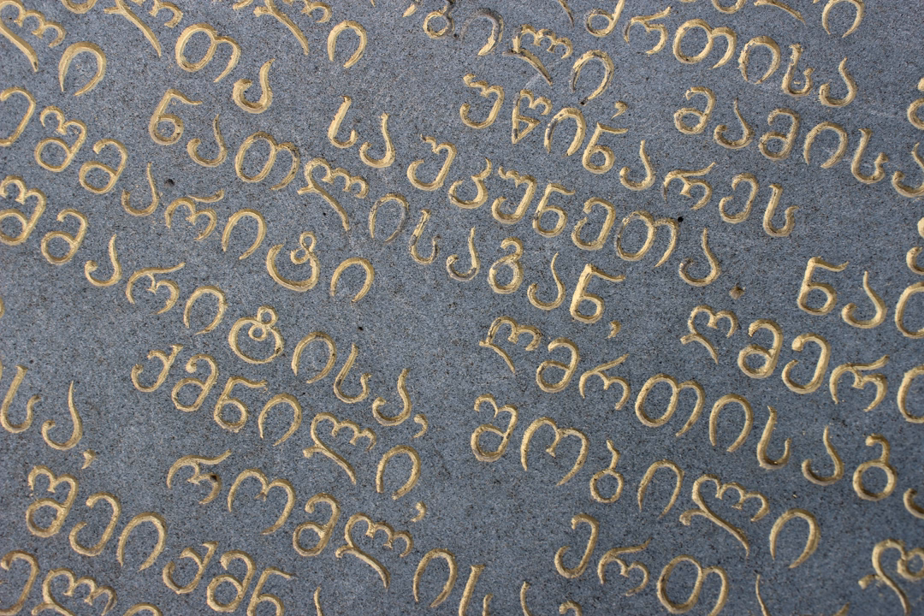Nuskhuri is the second Georgian script. The name Nuskhuri comes from 'nuska,' meaning 'inventory' or 'schedule.' Nuskhuri was soon augmented with Asomtavruli illuminated capitals in religious manuscripts. The combination is called Khutsuri and was principally used in hagiography. Nuskhuri first appeared in the 9th century as a graphic variant of Asomtavruli. The oldest inscription is found in the Ateni Sioni Church and dates to 835 AD. The oldest surviving Nuskhuri manuscripts date to 864 AD, and Nuskhuri becomes dominant over Asomtavruli from the 10th century.